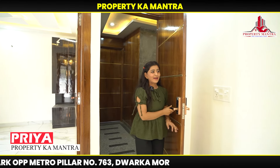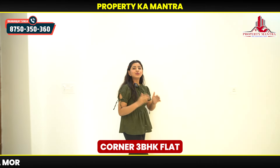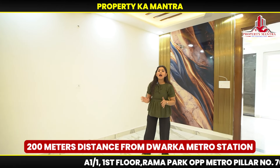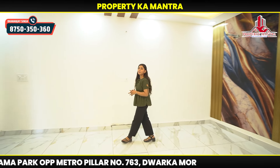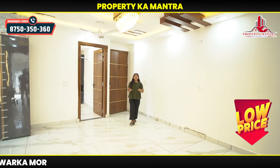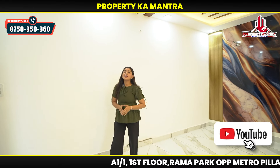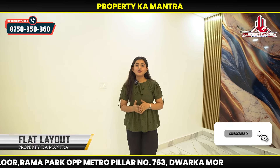Hello friends, I am Priya. Today I have a 3BHK property — a corner property in Dwarka. There is a metro station near you. Three sides are open. This is a very good option at an affordable price. If you live in Dwarka or Uttam Nagar, or you want to buy property in Dwarka, this is a very good option. There is very limited inventory, so you will need to visit it.